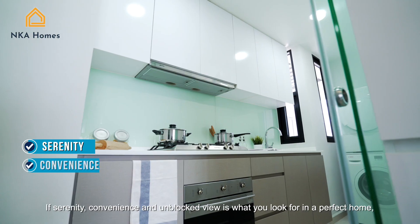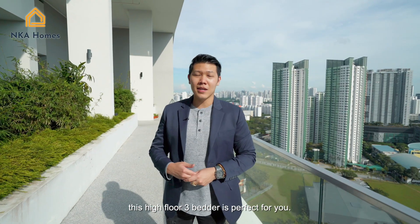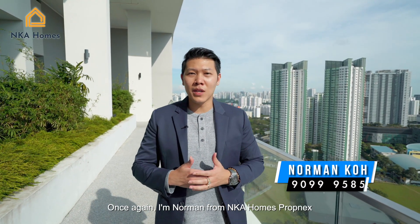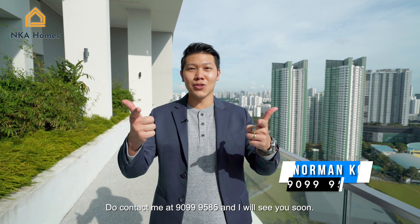If serenity, convenience and an unblocked view is what you look for in a perfect home, this high-floor 3-bedder is perfect for you. Once again, I'm Norman from NK Homes Propnext. Do contact me at 9099-9585 and I will see you soon.